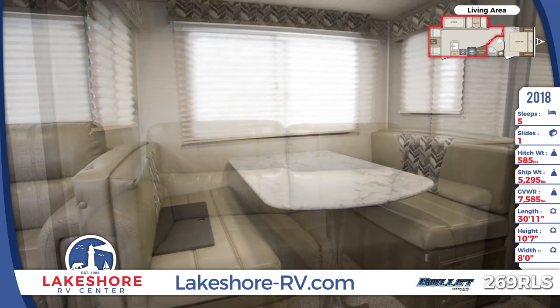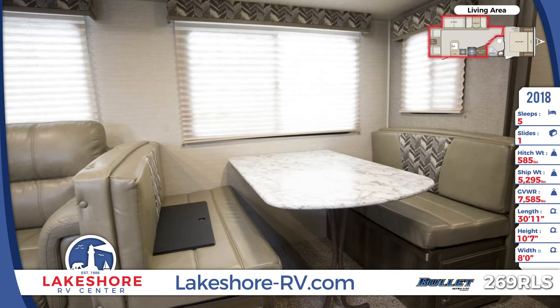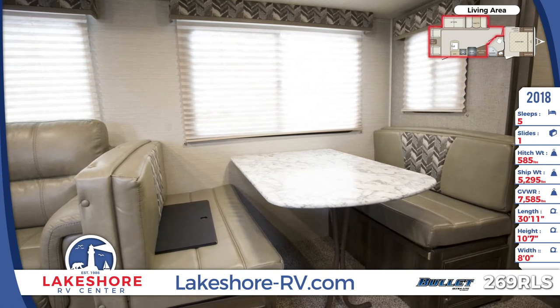Wood plank vinyl flooring covers the kitchen area, bordered by residential carpeting, and the ceiling has built-in LED lighting throughout.